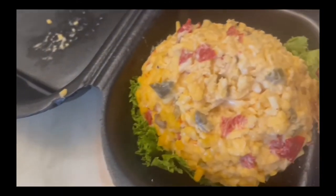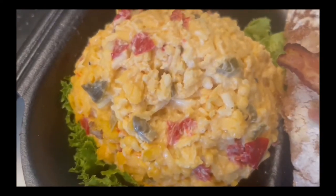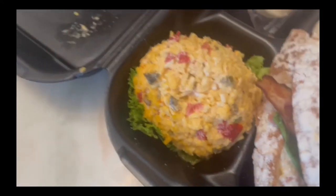Next up we have the pimento cheese — here's a close-up of it. It's spicy pimento cheese. I love cheese and I'm looking forward to trying this. It's very flavorful, a little bit spicy but not too spicy, and it's very cheesy. I believe it's mixed with three types of different cheese. It's definitely my favorite — I really love this cheese.